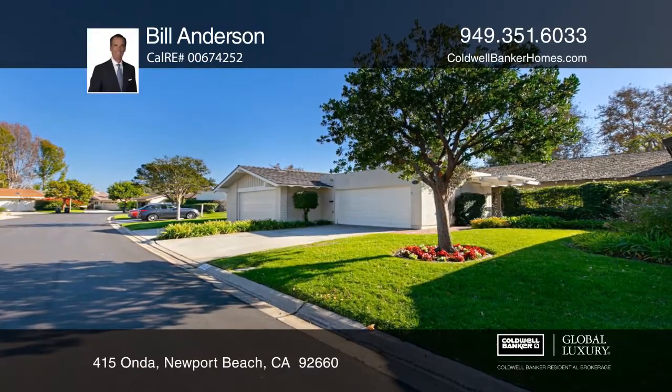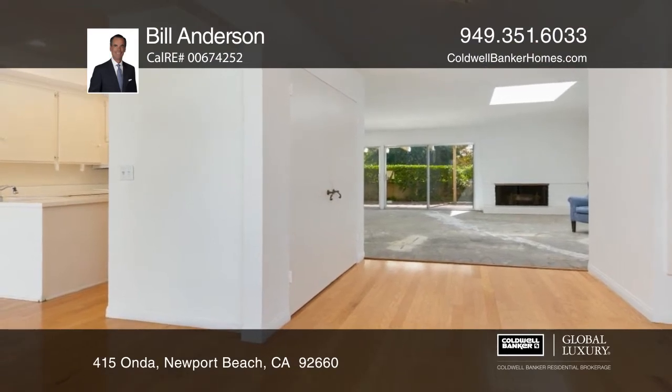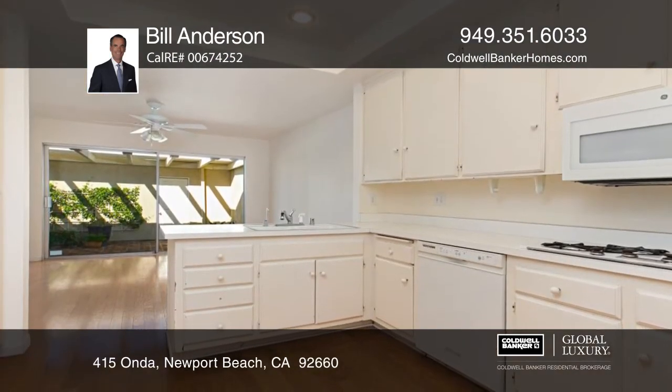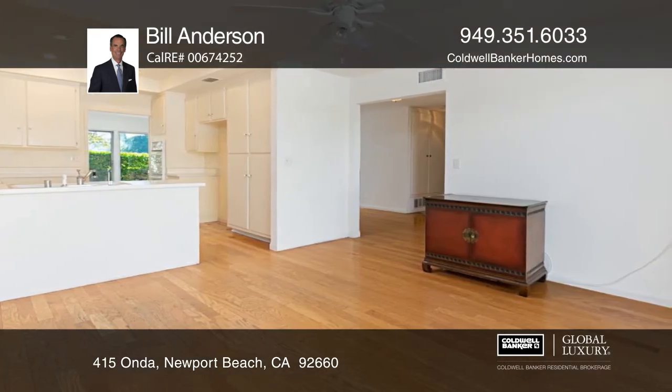This single-story, three-bedroom, two-bath East Bluff home offers an ideal floor plan with a skylight. The open kitchen comes with ample space. The adjacent living room offers a fireplace and an entrance to the backyard patio.